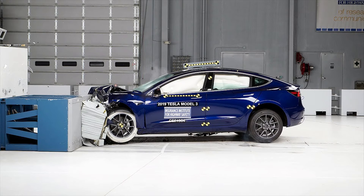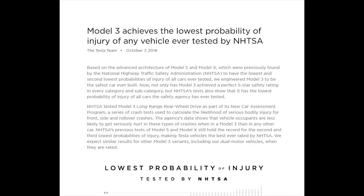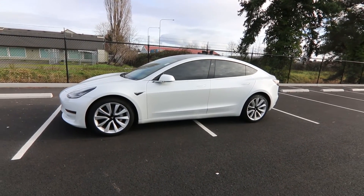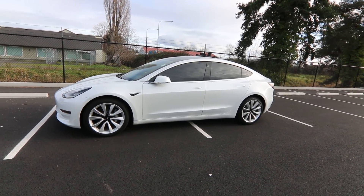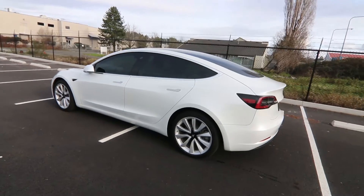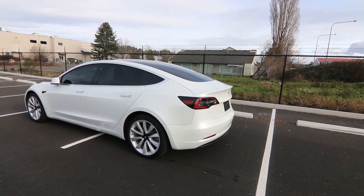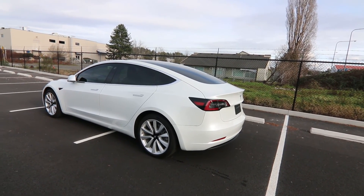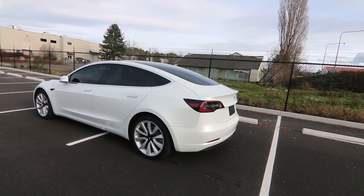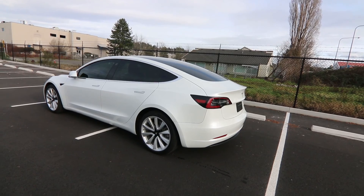Tesla's website has a page dedicated to NHTSA testing of the Model 3 — by all of NHTSA's metrics, it's the safest vehicle they've ever tested. This is basically the safest vehicle on the road. It will save you money on maintenance and gas, and the benefits of owning a Model 3 just go on and on. Come in and take it for a spin — I think you'll be very impressed. We have a great selection of Teslas: standard range, long range, Model Y, Model S, and Model X. We have a very big pre-owned Tesla business with about ten in stock as we speak, selling dozens every couple of months. Thanks for watching, hope to see you soon, and have a wonderful day.